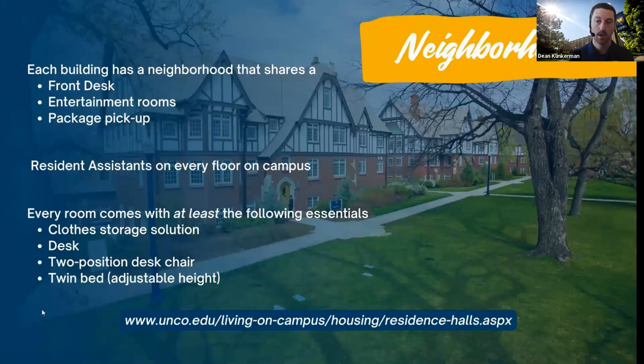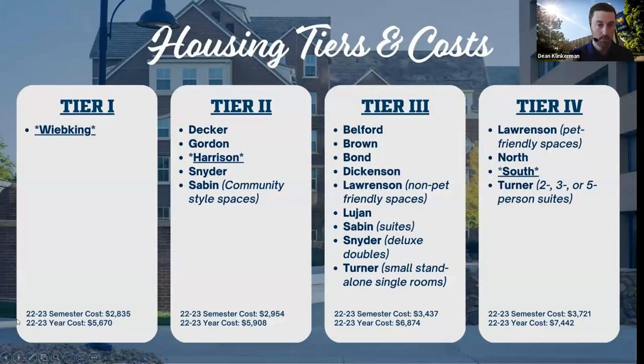Every room will come with at least the following: a closed storage solution, a desk, a chair, and a twin bed. Those will have adjustable height. If you want to see more of what each hall and room option looks like, the website at the bottom is probably your best bet. We are going to see the tier breakdown before going into the hall tours themselves. There are four different tiers, and at the bottom you can see the current price points by semester and by year.